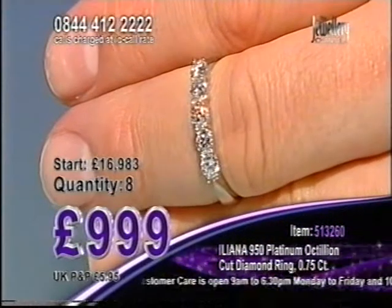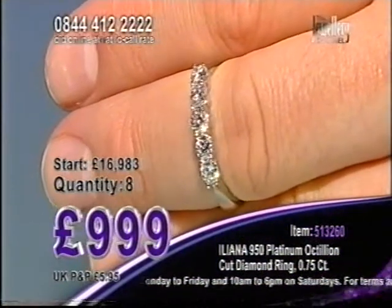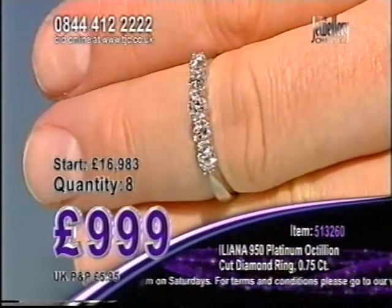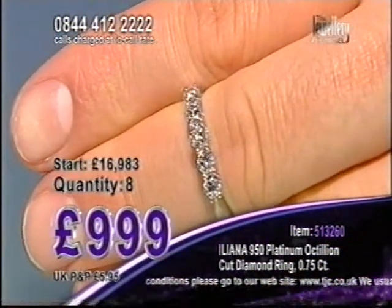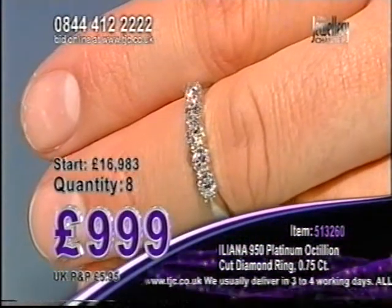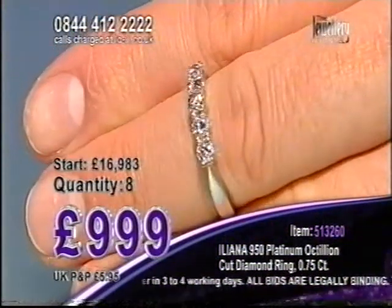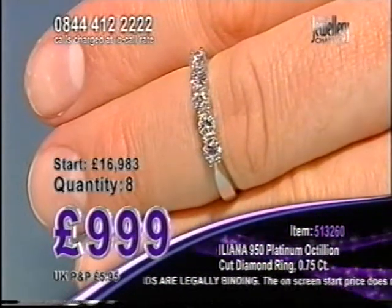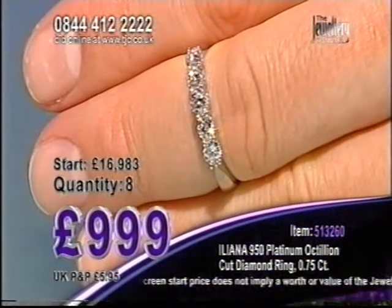Well done — a gentleman bidder in Worthing. If that's a gift, you're going to be blown away. When you look at the 82 facets in every single one of those diamonds, the SI Clarity Colour G to H, they're Octillion Cut and set in 950 platinum. 950 platinum is hypoallergenic — it doesn't taint, it doesn't tarnish, and it's said to be 60 times rarer than gold. When you look at the price of platinum compared to gold, do your own research — have a look on the high street and the internet and you'll see the difference.